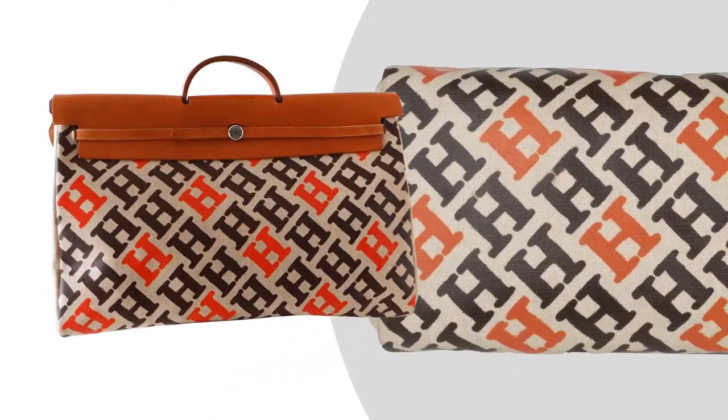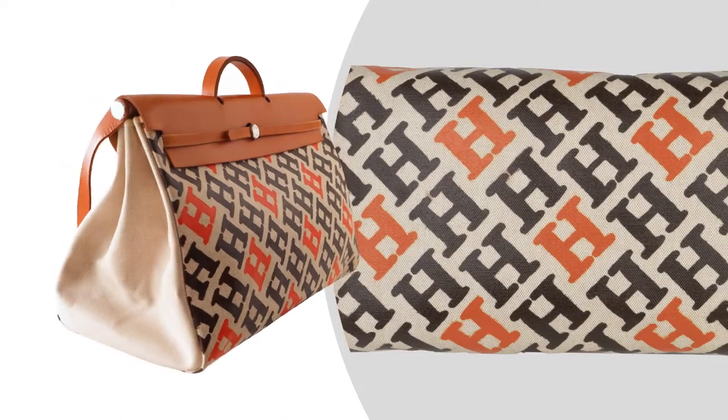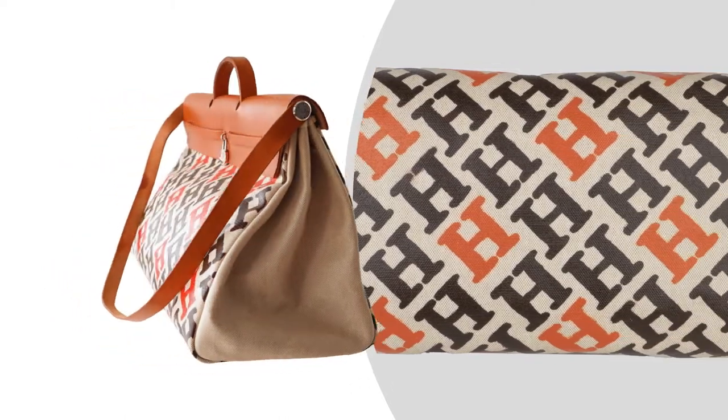Bag measures: Length 50cm, Tall 34cm, Deep 25cm.